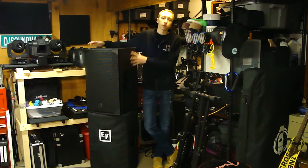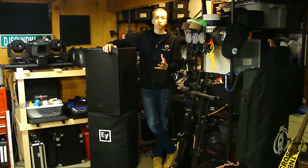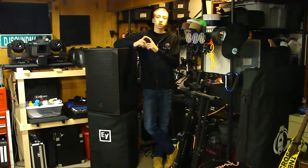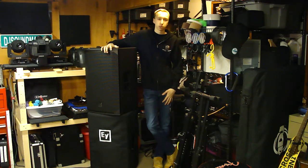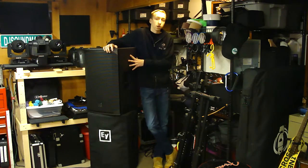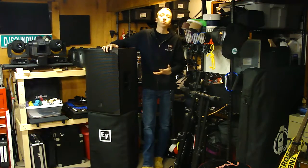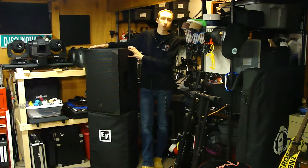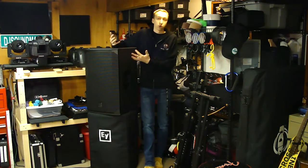I want to get this thing up on a tripod so we can look at the outside, especially the digital display on the back. One of my favorite features is that LCD digital display screen, which lets you control various settings of the speaker. It also has forced air cooling technology with a built-in fan, which is great for summer and outdoor parties where you don't want to worry about your speakers overheating.